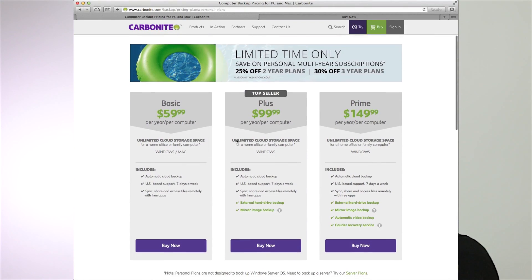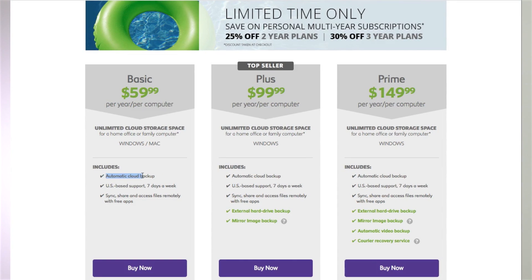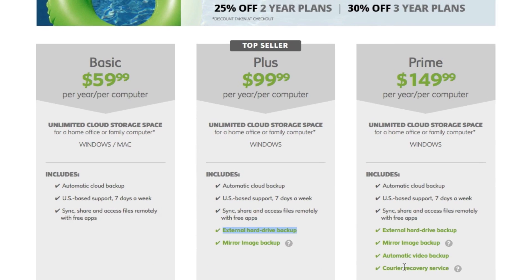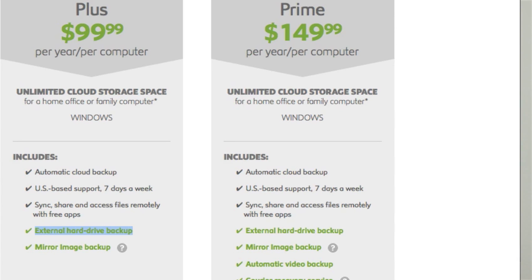Carbonite starts off with a basic plan for $59.99 per year, but there is no monthly payment available, and it gives you unlimited online backup. If you want to backup external hard drives or want additional phone support, you need to choose the Plus plan for $99.99 per year. For people who need to backup their video files automatically, the only real option is the Prime plan, which comes in at $149.99 per year. With both Backblaze and Carbonite, you can sign up for a longer period to get savings of up to 30%.